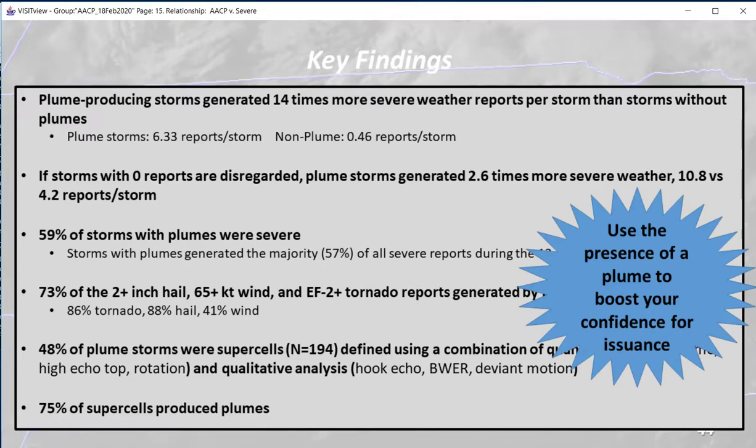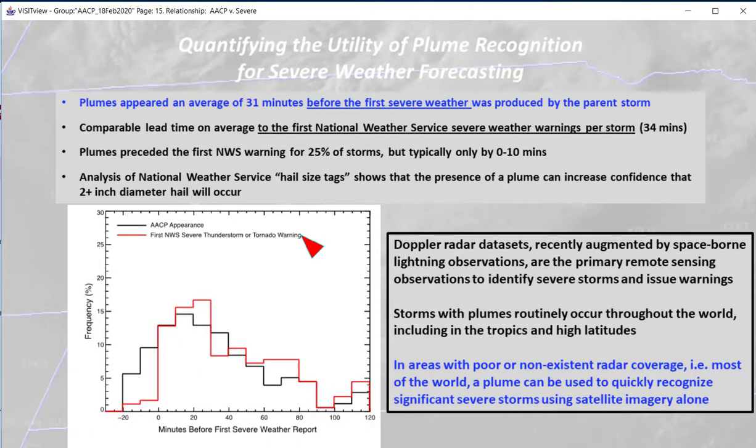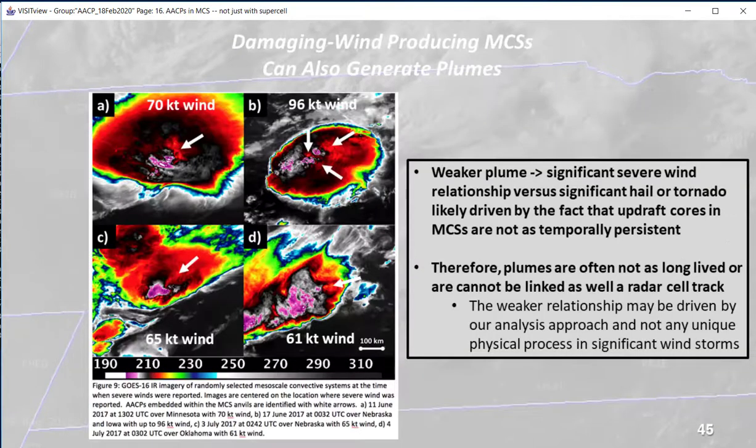Use the presence of a plume to boost your confidence for warning issuance. The AACP will typically occur for storms that produce them before warning issuance. Especially if you have a region of poor radar coverage or your radar goes down, the presence of an AACP can give you vital information identifying which storms are most likely to be severe. An MCS can also generate plumes, and the relationship between a plume and observed severe weather remains.